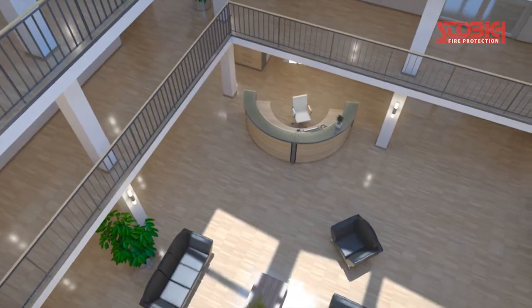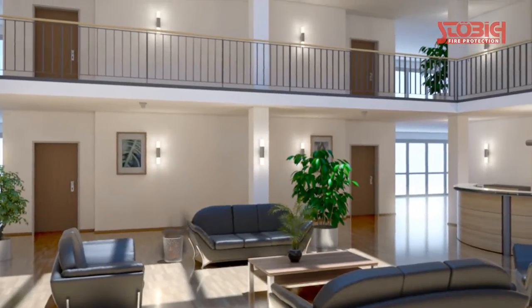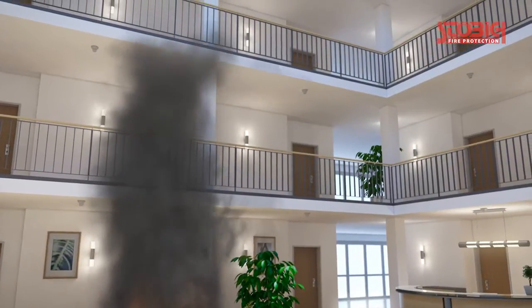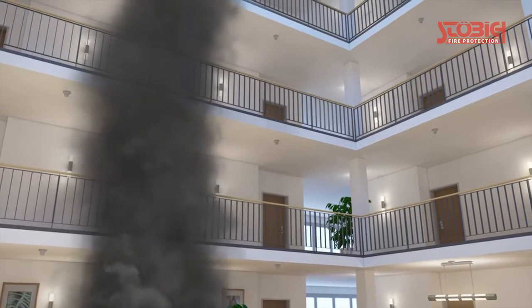But how can necessary fire protection measures be implemented for such concepts? The spread of fire and smoke in case of fire over all floors has to be avoided effectively where several floors are combined by large ceiling openings. Different approaches come therefore into consideration.